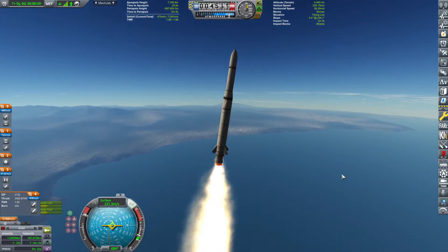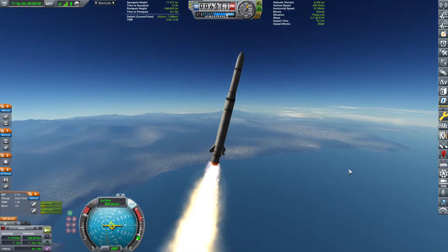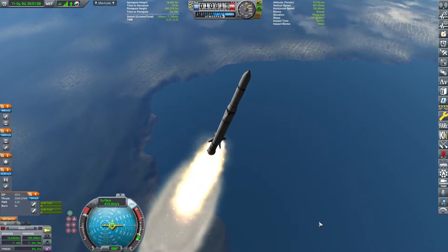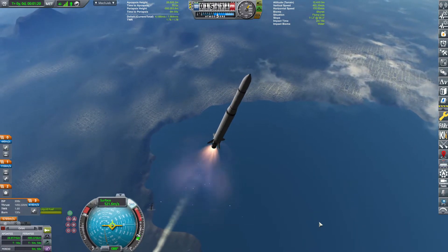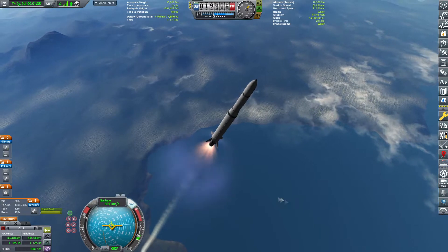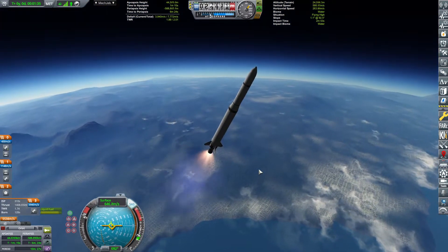The purpose for today, as the title might suggest, is that we are taking our Deep Space probe — the design that has already worked for us, I think we sent one to Joule or something like that. Anyway, this Deep Space probe is designed to go to Urlum, Plock-Neidon, Sarnus, and all of the Outer Planets Mod.